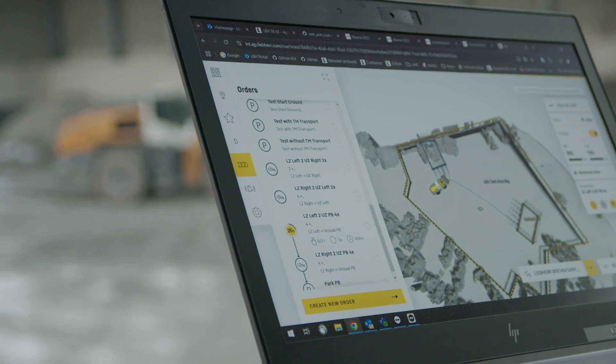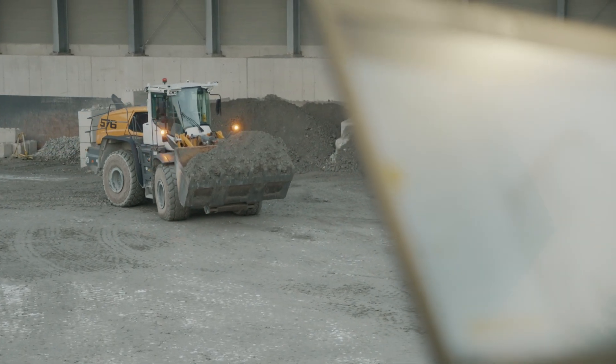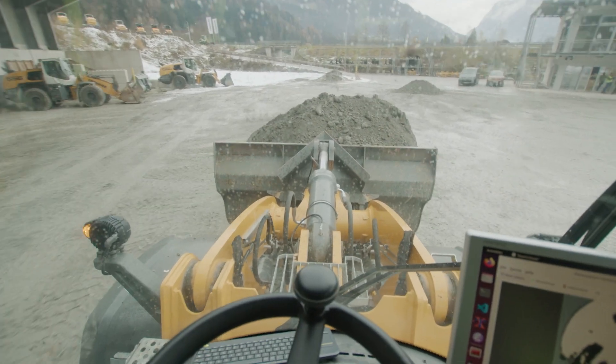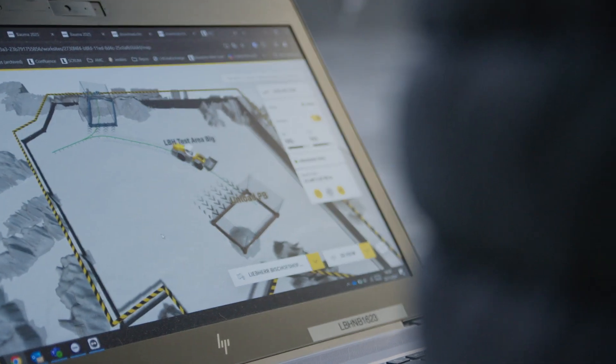The special thing about the concept is its ease of use, and we can only achieve this by being truly autonomous. Automated would mean specifying a lot — pre-drawing paths, etc. We are one step above that: you can roughly specify the task graphically, and the system is intelligent and autonomous enough to find a solution in its individual environment for how material is transported from A to B. It is only through this high degree of autonomy that we create ease of use.